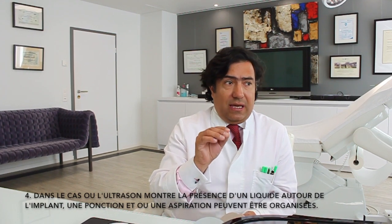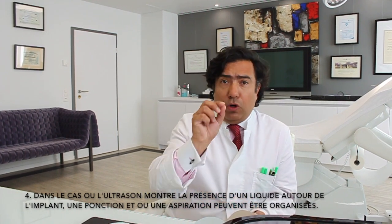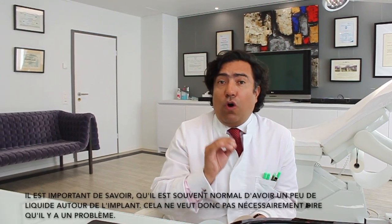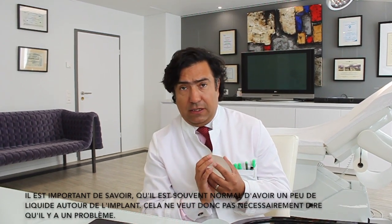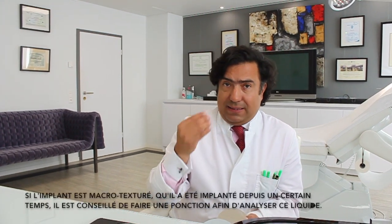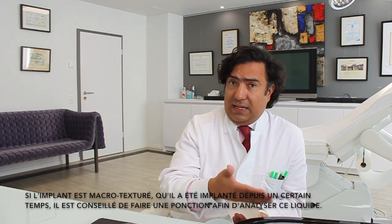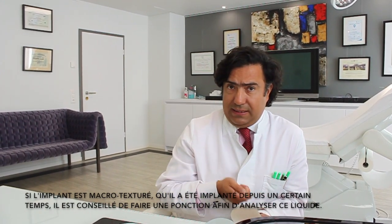Fourth, in the case in which the ultrasound shows the presence of liquid around the implant, a puncture and aspiration may be organized. It is important to know that it is often normal to have a little bit of liquid around the implant, so that does not necessarily mean there is a problem. But if the implant is macro-textured and it has been in place for a certain amount of time, it will be wise to perform a puncture to analyze this liquid.